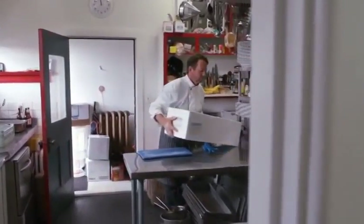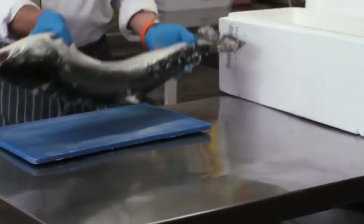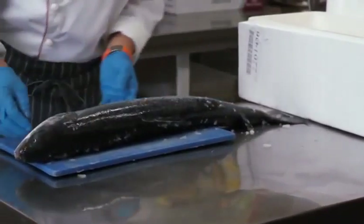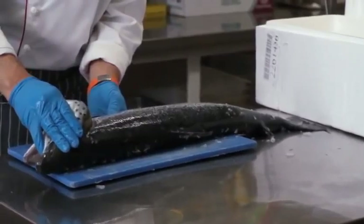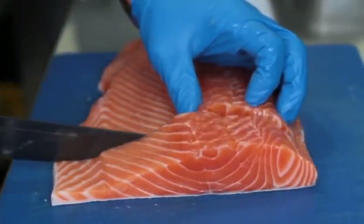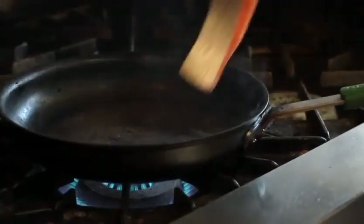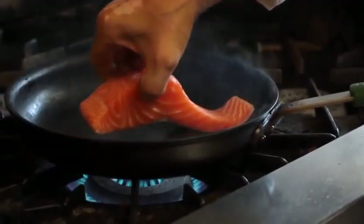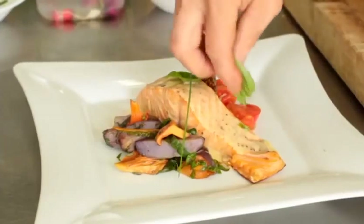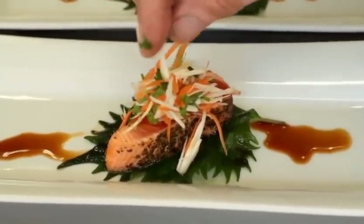Farmed salmon is an excellent source of lean protein. It is very low in saturated fat and is one of the best sources of omega-3 fatty acids. Omega-3 fatty acids help boost brain function, prevent heart disease, reduce cancer risk, lower cholesterol, and help reduce the risk of everything from Alzheimer's disease and arthritis to Crohn's disease. There is a lot of science that goes into salmon nutrition.